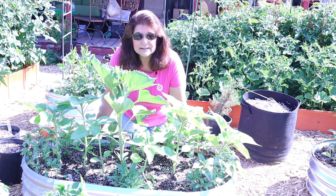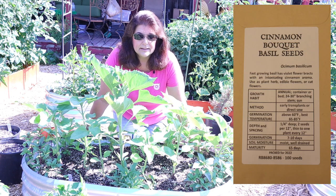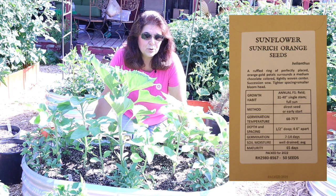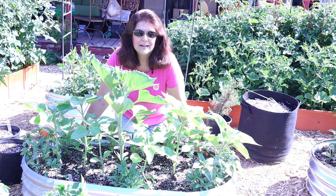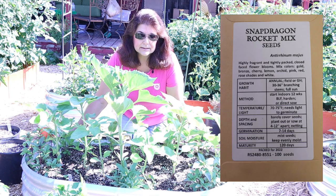There were six flowers that we were all growing along together: the cinnamon bouquet basil, the Benares giant zinnia, the sun-rich orange sunflower, goldilocks herita rudbeckia, baby's breath lady lace, and the rocket mix snapdragons.